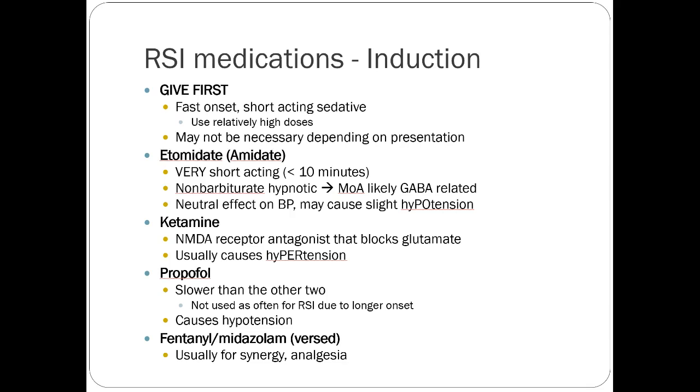Ketamine is an NMDA receptor antagonist that blocks glutamate and usually causes hypertension. So if you have somebody whose pressures are low and you want to bump them up, ketamine is nice. Ketamine does have some complications — you have to give it kind of slowly. Etomidate you can just push in; the nurse can basically slam it and the patient will get knocked out very quickly.